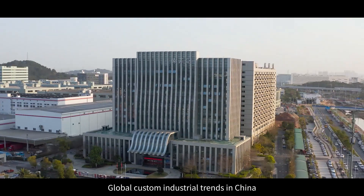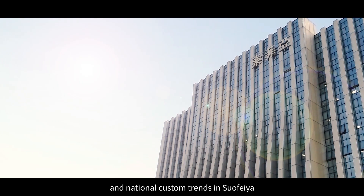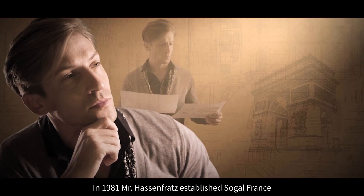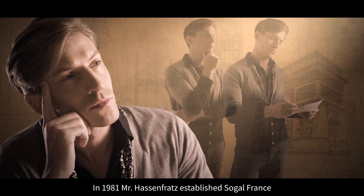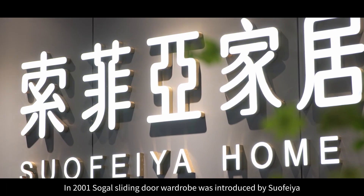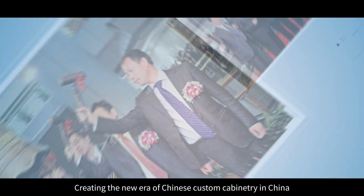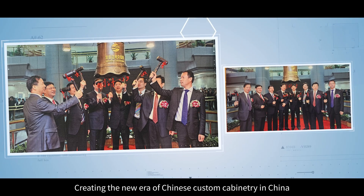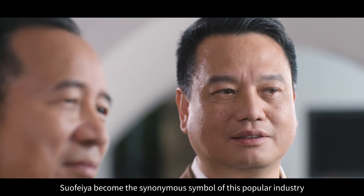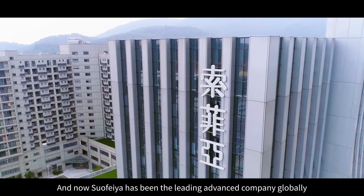Suofia, originating from France. In 1981, Mr. Hassan Fratz established Sogal France, opening up the wardrobe modernization era. In 2001, Sogal's sliding door wardrobe was introduced by Suofia, creating a new era of Chinese custom cabinetry in China. Suofia became the synonymous symbol of this popular industry. And now, Suofia has been the leading advanced company globally.